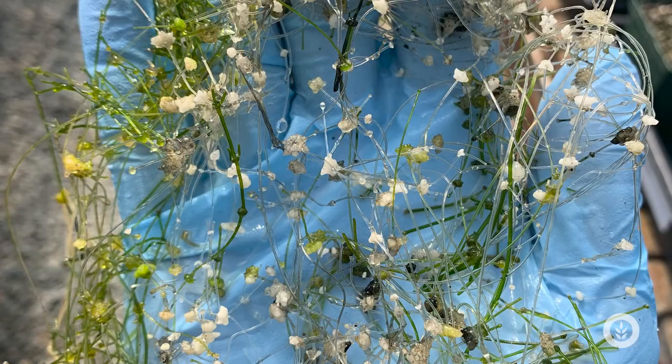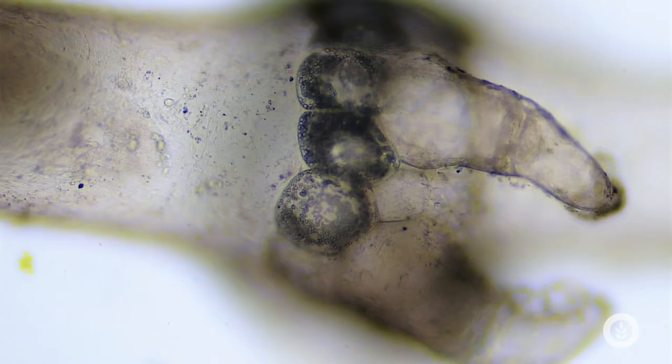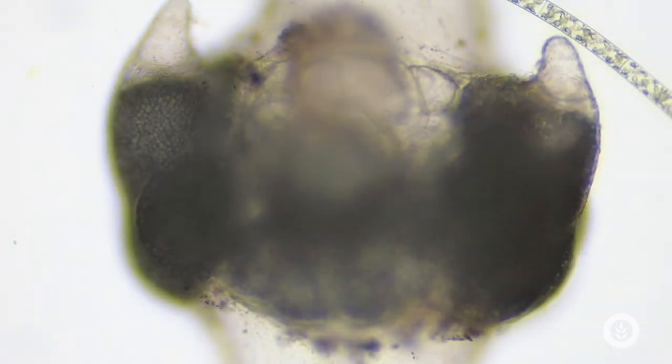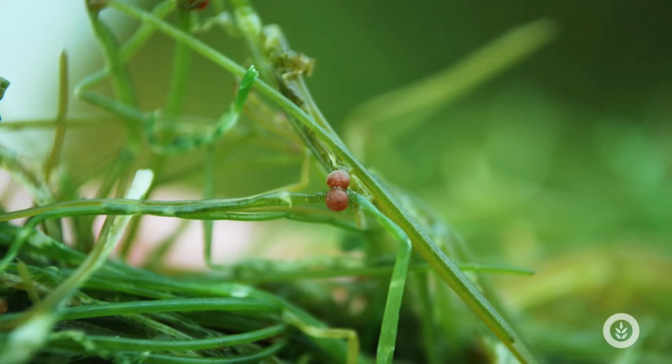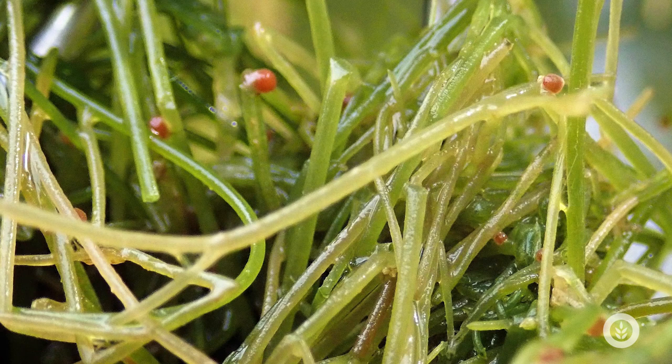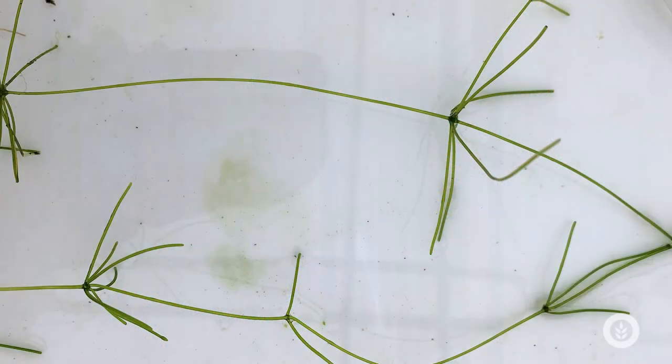These aren't true roots — these rhizoids anchor them to the bottom, but they are not true roots like your typical macrophyte plants. This species has both male and female types, but only the male types have been documented in the U.S. If you're lucky, you can find these small orange spheres on them called antheridia — those are the male reproductive structures.